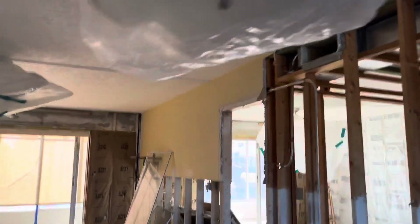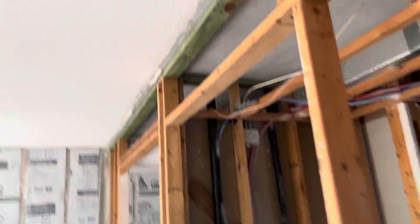Some water got in, but it's going under a much-needed renovation.